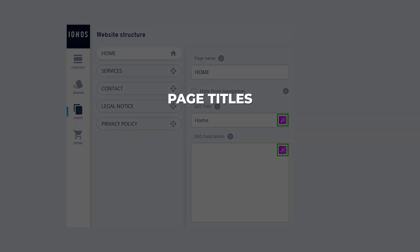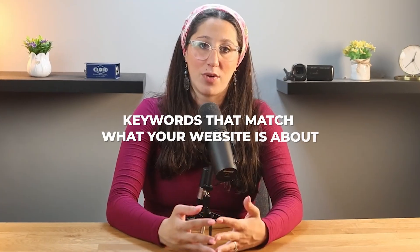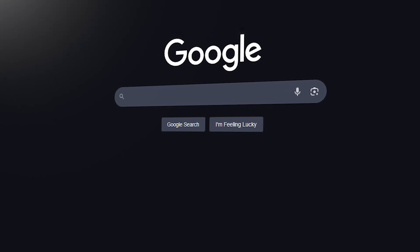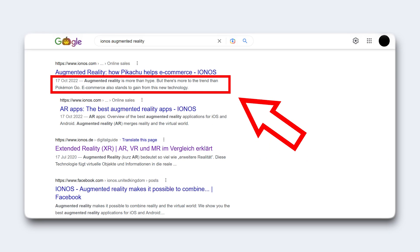Once your website looks good, the SEO settings help people actually find your website on Google. IONOS makes it pretty simple to set up — you can add things like your page titles, meta descriptions, and even image alt text right inside the editor. Just make sure to include keywords that match what your website is about. It doesn't have to be complicated; just think about what someone would type into Google to find your website and use that in your descriptions.